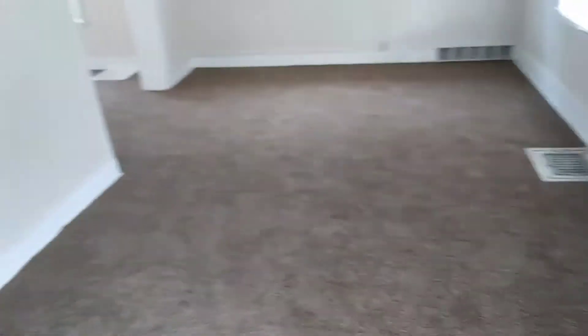Carpet is nice and clean. All the walls are in good condition. Blinds are all good. Smoke detector works.